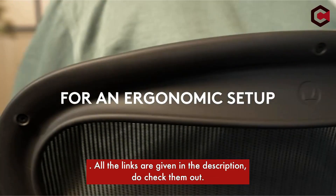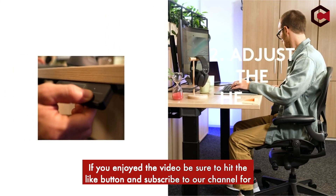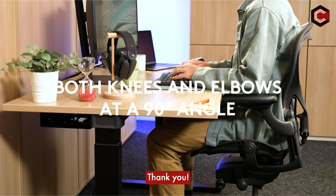All the links are given in the description, do check them out. If you enjoyed the video, be sure to hit the like button and subscribe to our channel for more videos. Thank you!